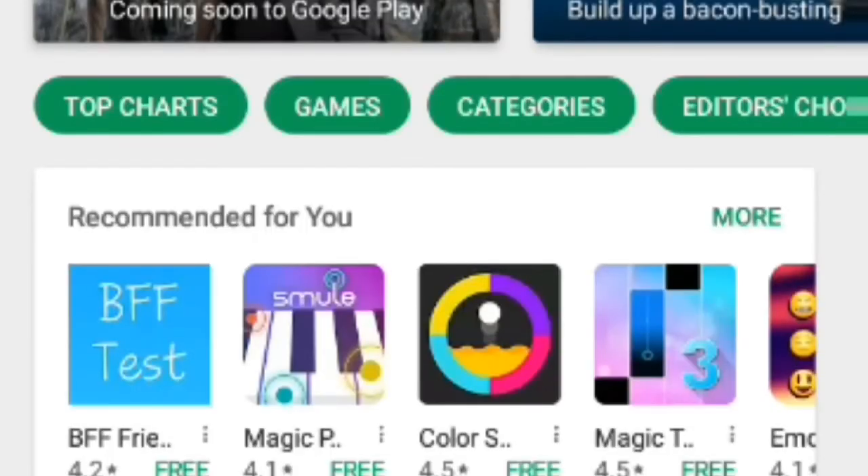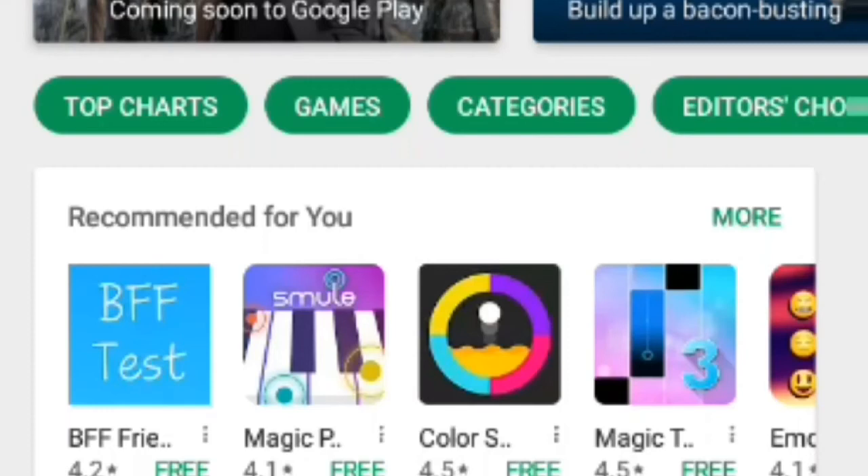Then go back to the Play Store and go back to that game or app you were going to download. Press the little mini X right beside it, then press install again and it'll be working. It worked for me, I hope it worked for you too.